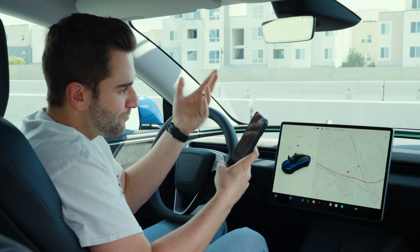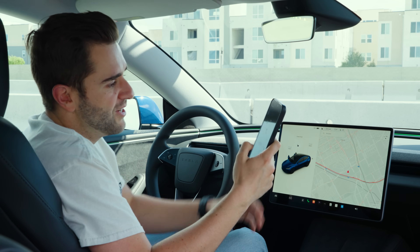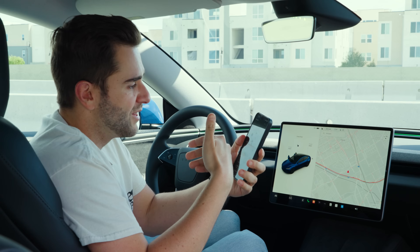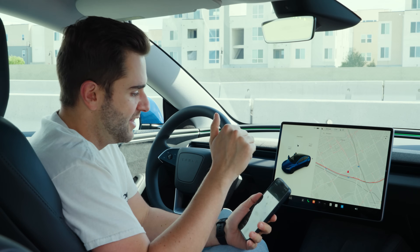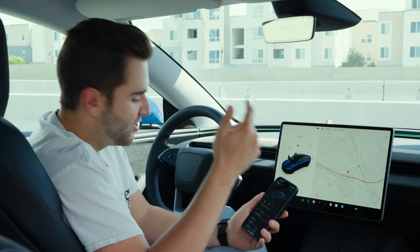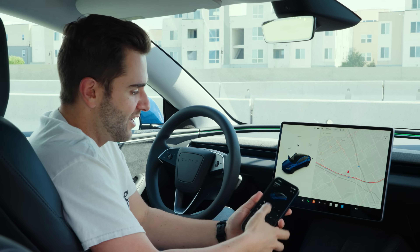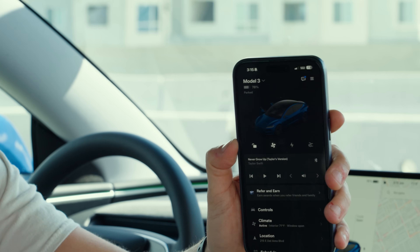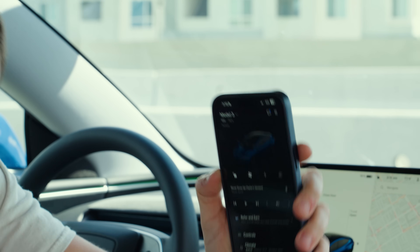This isn't going to be new information necessarily, but the mobile app and all the controls for this car is still the best in the game. When it comes to phone as key, this works the most seamlessly. You can control the air conditioning, the fan speed, all the settings in the car — everything about the app is just so dialed in. In our long-term fleet we have six or seven cars that all have an app, and the Tesla mobile app is still the best out of any car you can buy today.